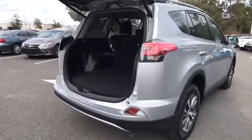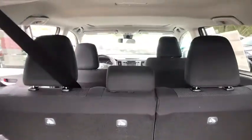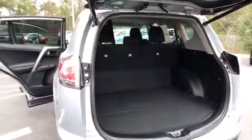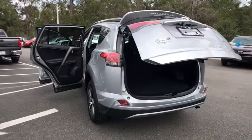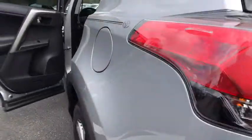Here are some of this vehicle's great options: lane departure warning, traction control, anti-lock braking system, keyless entry, stability control, backup camera, steering wheel audio controls, Bluetooth, leather-wrapped steering wheel, power steering, adjustable steering wheel, cruise control.